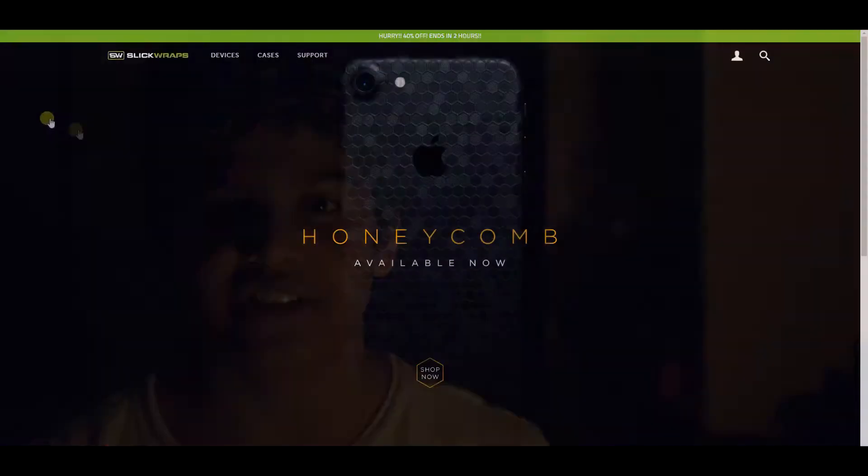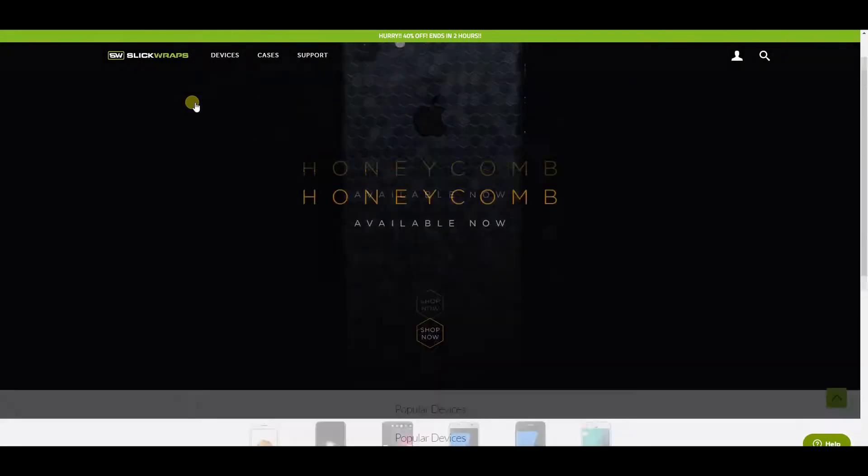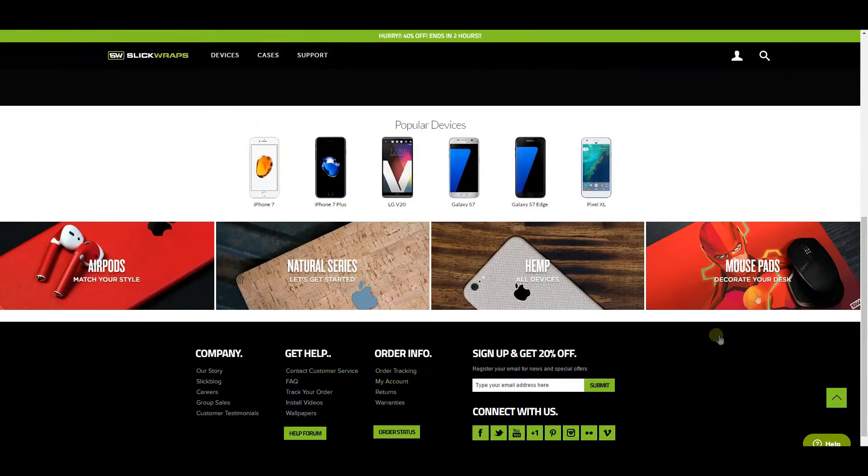Hey guys, what's going on? Welcome to the fifth episode of Best Tech Today. Each of the products featured today can be helpful to you in a certain way. So let's get started. If you want to make your phone or any of your tech unique and want to customize it, then hands down SlickRaps is the best place for you.